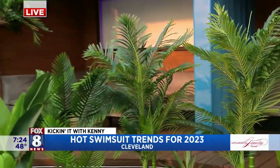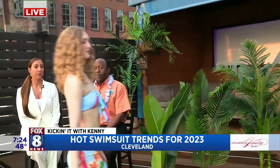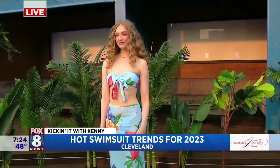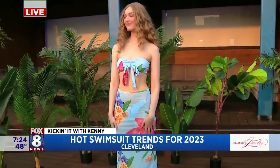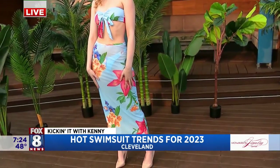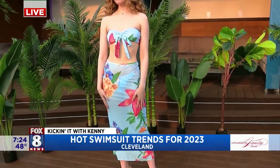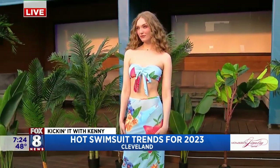Next up, we have Emily. Emily has on a blue floral three-piece set. To me, this is perfect for a beach vacation — I love this on Emily. And when we're talking about three-piece, it includes the wrap that she's wearing as well, which makes it convenient. So after she gets out of the water, she goes to grab some food and she puts on the wrap. Thank you, Emily.